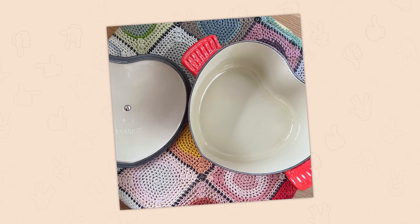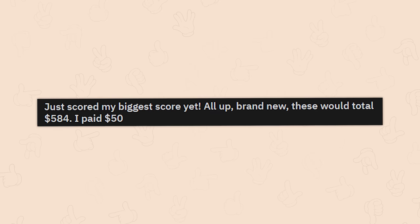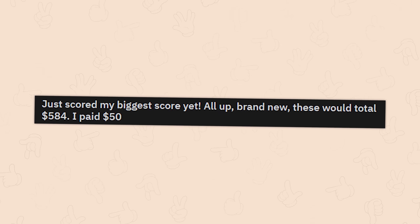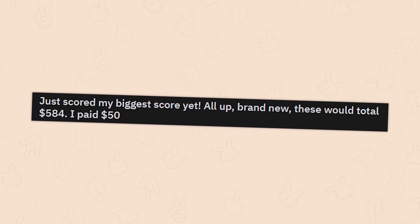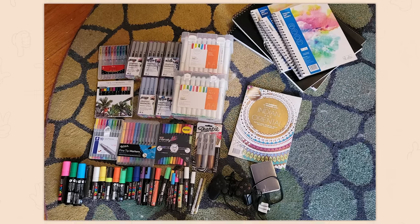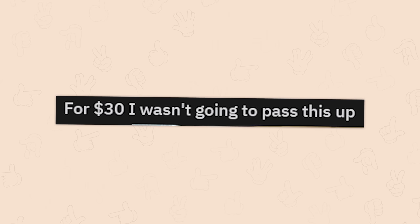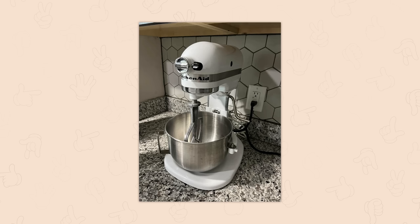Just scored my biggest score yet — all up, brand new these would total 584 dollars. I paid 50. Not what I was expecting — I was honestly expecting more cookware, but the fact that it's art supplies makes it even cooler honestly.